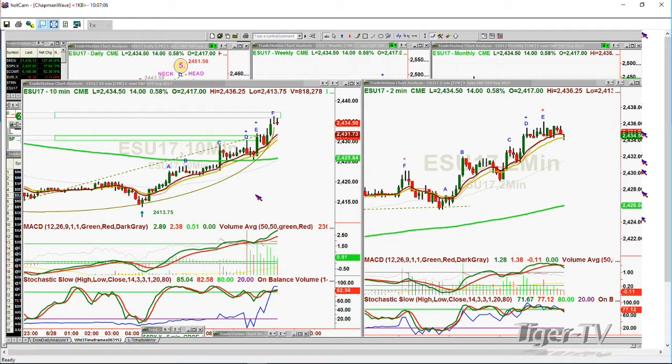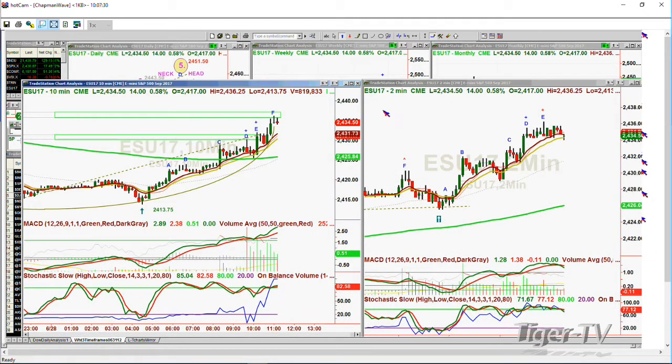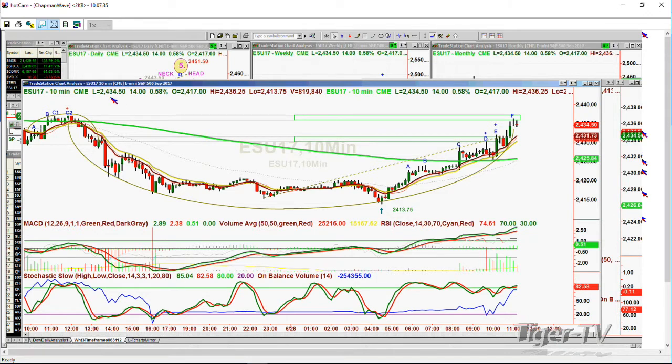Just before we go on, I want to quickly show in the Chapman Wave methodology some of the things we're looking at. Within the two-minute chart on the right, you will see that we've gone to a peak E, and the MACD is just turning down, stochastic just gone below 80% to 77%. So that's suggesting the upside could be a little bit limited here. If you're looking at the 10-minute chart, you've got a cup formation that started yesterday during my show when it made that double top, peak C1, C2 at 24.37.